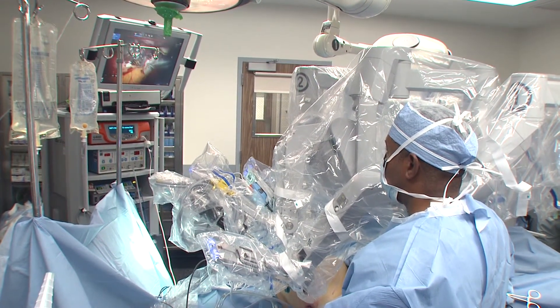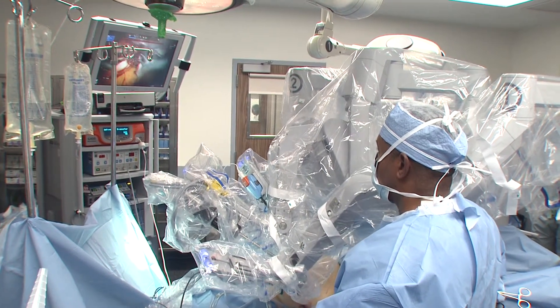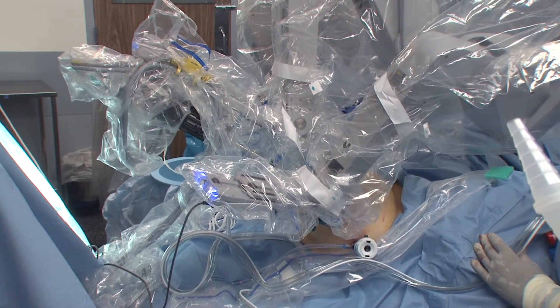As a result, not only can we identify anatomy better, but we can also preserve nerves, identify vessels, and achieve significantly less blood loss.